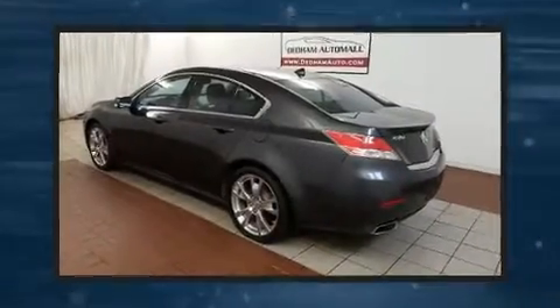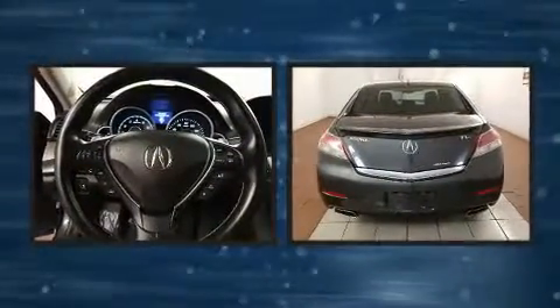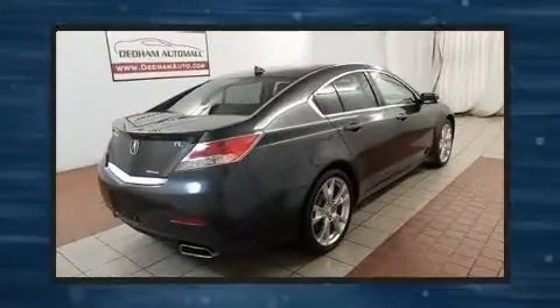Treat yourself to a test drive in the 2012 Acura TL. A 3.7-liter V6 engine pairs with a sophisticated 6-speed automatic transmission, providing a spirited yet composed ride and drive.